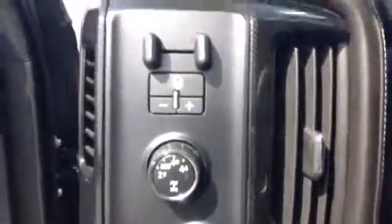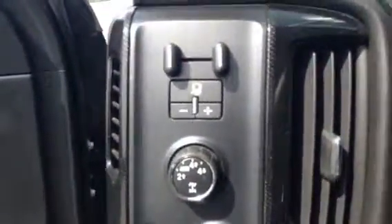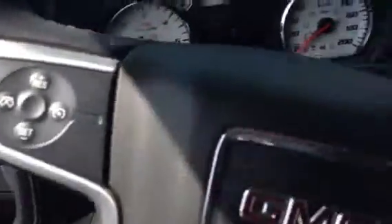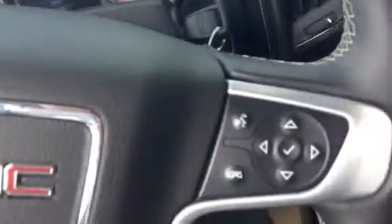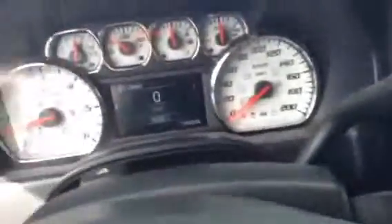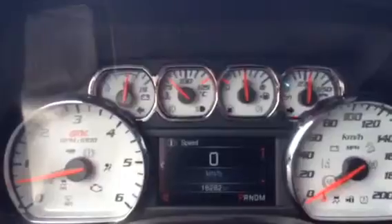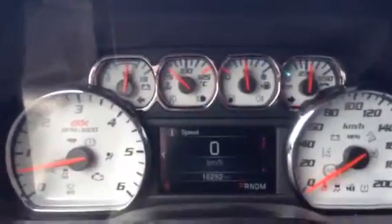Automatic on-off headlights, four-wheel drive, cruise control on the steering wheel, all your Bluetooth settings and volume controls. Take a look at the cluster — nice and simple, all your gauges, very nice look to it.